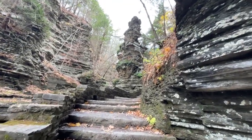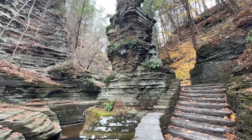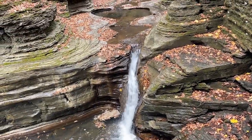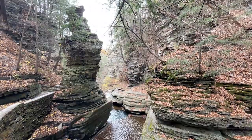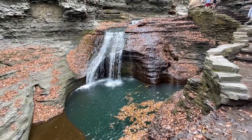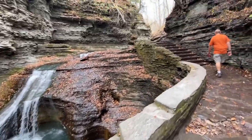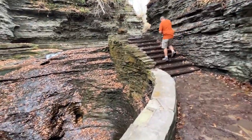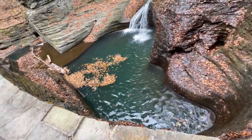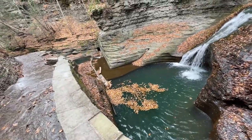This is called Pinnacle Rock. I knew before that I really liked visiting gorges, but man, they're just super cool. It's really interesting how water can form different shapes in rocks — like this area is all curvy, but this area is just completely flat and straight. It's just so neat.